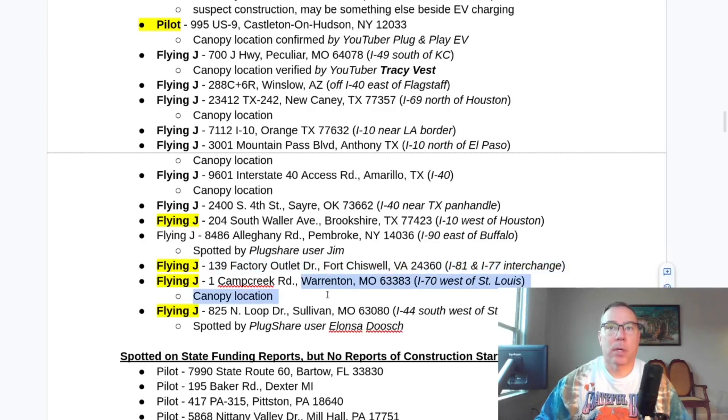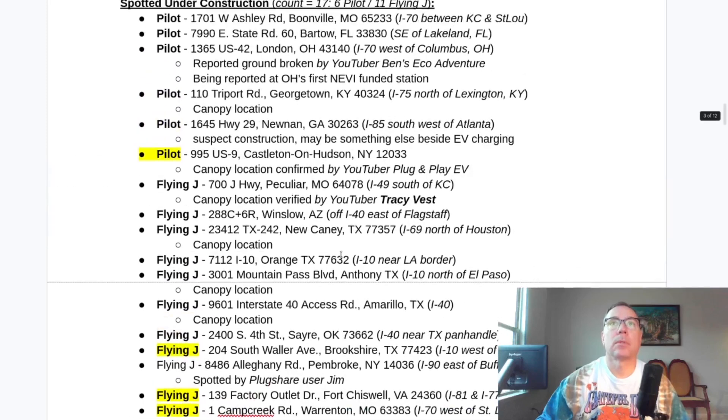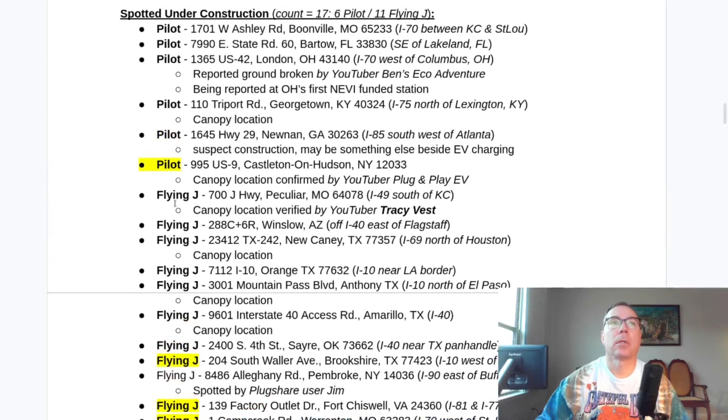Warrenton, Missouri — this is confirmed a canopy location as well and I've got a picture of this coming. Sullivan, Missouri too. There's a lot going on in Missouri — they must be releasing funds or something. Another one in Sullivan, Missouri, and the one in Peculiar, Missouri — we also have a new picture of that one.